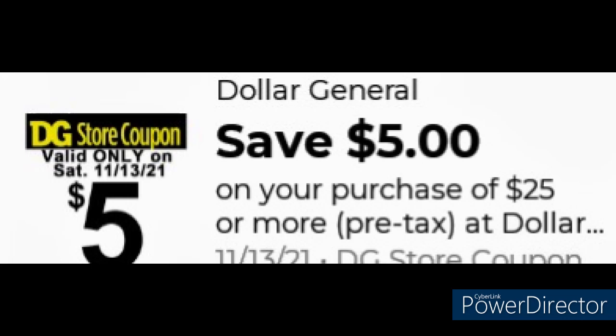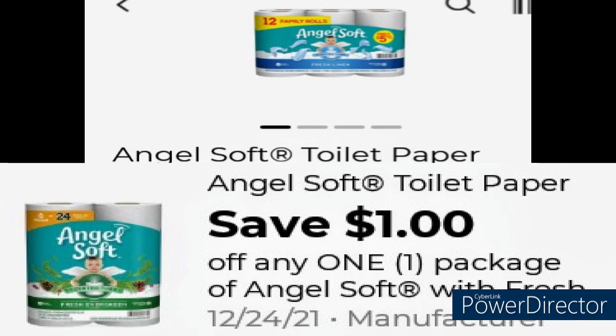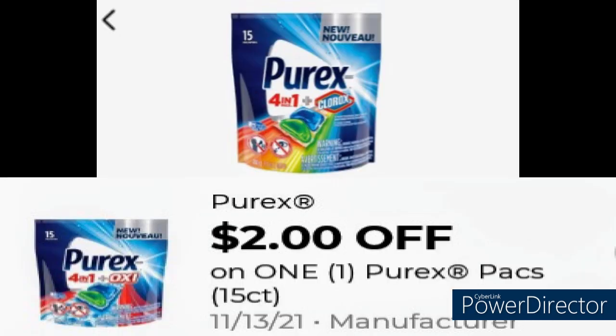First up, grab the $5 Angel Soft and utilize the $1 coupon, making it $4. Next, grab the Purex for $3 and use the $2 digital coupon, making that $1.